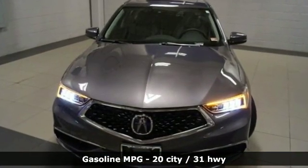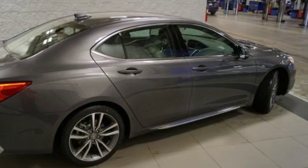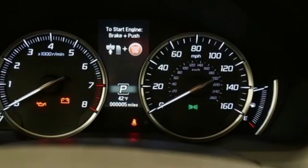Features include streaming audio, front heated leather bucket seats, power heated mirrors, power sliding and tilting sunroof, automatic transmission, and all-wheel steering.